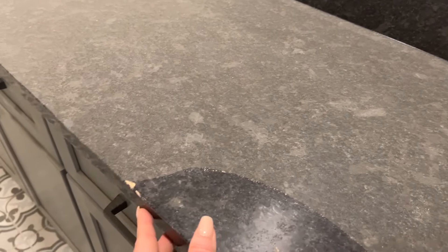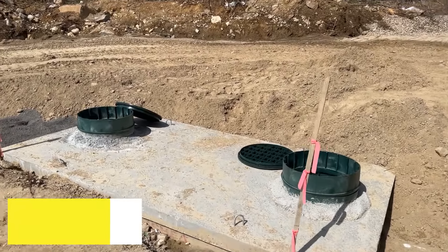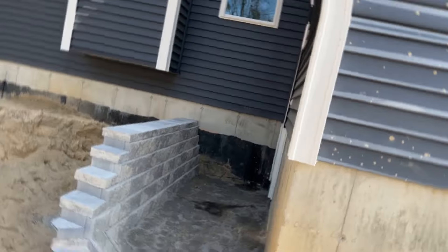Here is an update on the laundry room — they went with a darker granite. It still has a shiny finish though; that's just a little bit of construction dust. I showed you the septic tank last week through the window, but here it is up close in person. And we've got some more stonework here.